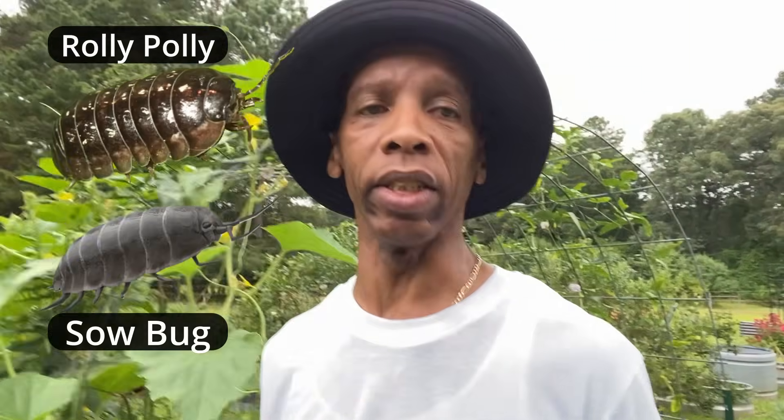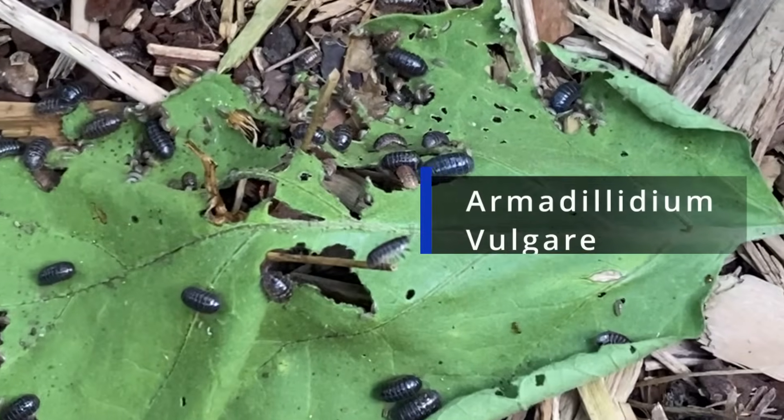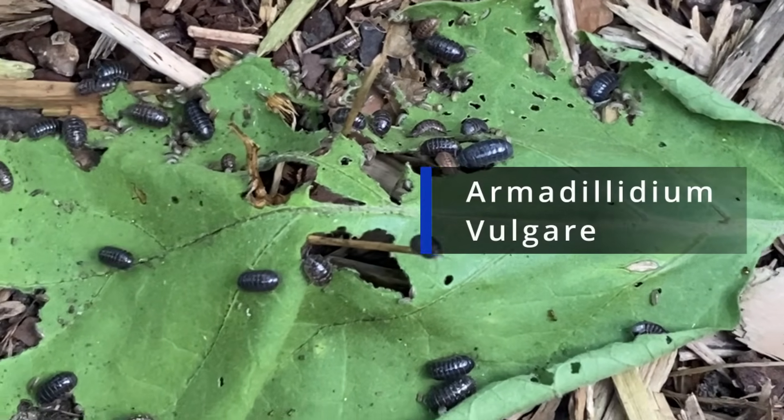Whether you call them roly-polies, pill bugs, doodle bugs — roly-polies are wood lice, but not all wood lice are roly-polies. We have the cousin of the roly-poly, and they're known as a sow bug. The sow bugs do not roll into a ball as the roly-poly do, and that's the difference between them. Roly-polies are crustaceans — they're not even insects. They're closely related to things like shrimp, crabs, and lobsters. Armadillidium vulgare. In the UK they may call them slaters. And when they poop, they release those nutrients back into the soil as rich, dark humus.